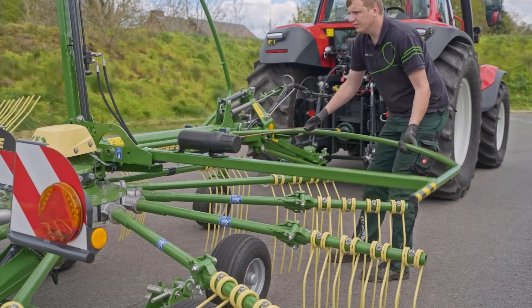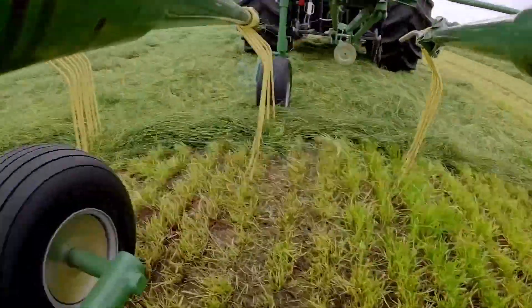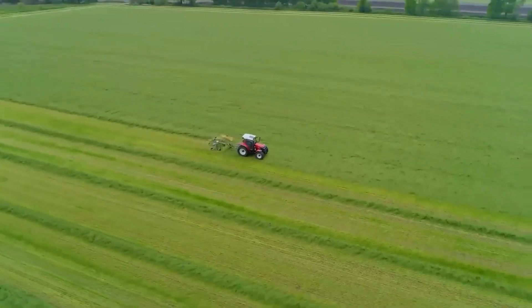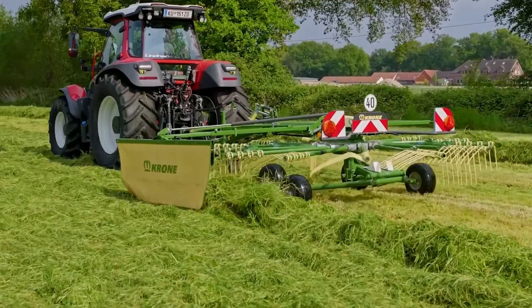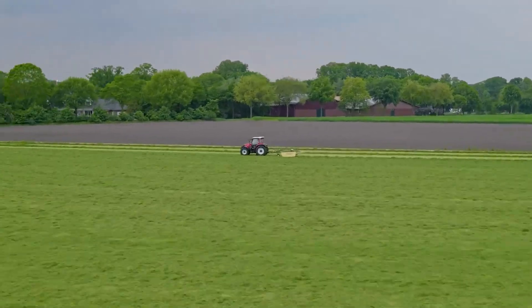Equipped with a tracking system and balancing arm, it guarantees precise terrain following, while the articulated steering system and wide wheelbase provide excellent maneuverability, even in tight spaces. With the Krone Swadro, farming just got faster and more efficient than ever.